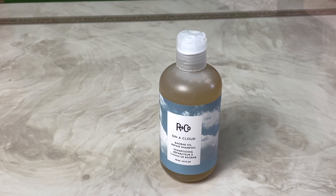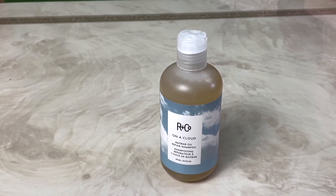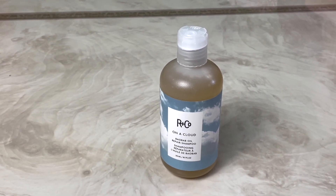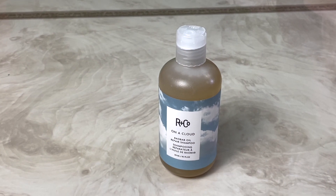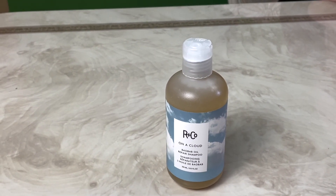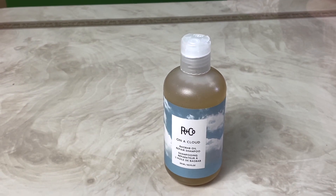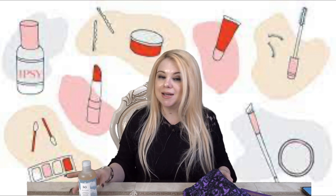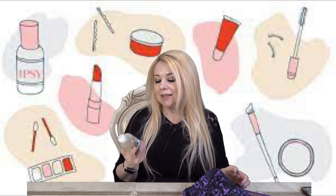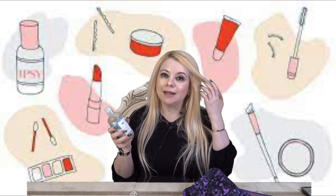This is the R+Co On a Cloud Baobab Oil Repair Shampoo. It transforms your tresses using a gentle shampoo enriched with a luxe blend of baobab and soybean oil proteins to help repair damage caused by chemical processing, excessive heat styling, and environmental stressors. It helps rebuild your hair's inner structure while carrot root extract nourishes hair with vitamin A. This is a full size and retails for $34. I feel like we're already off to a great start — this alone is already over the value of the entire bag.